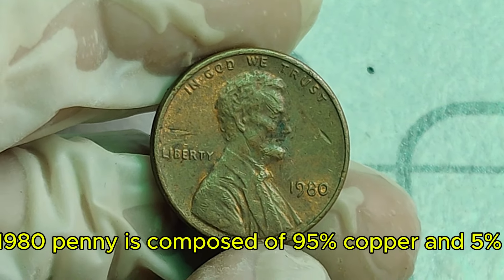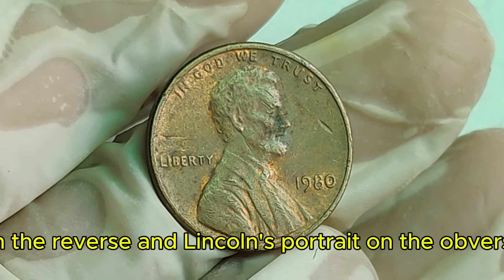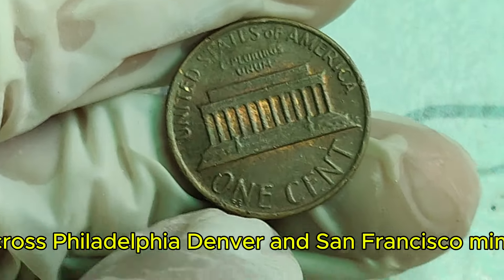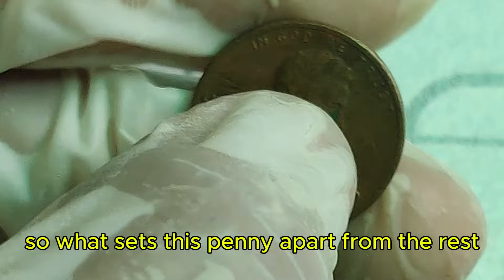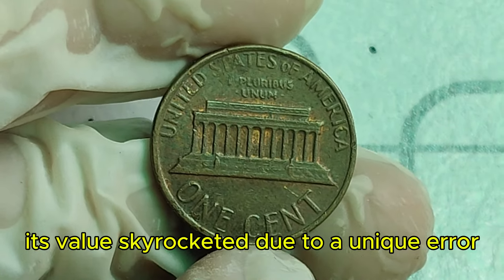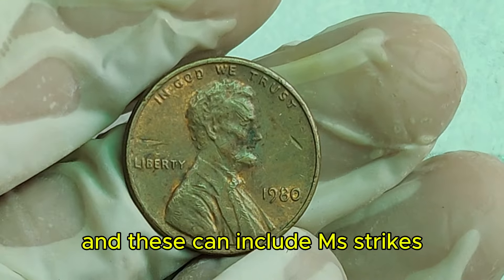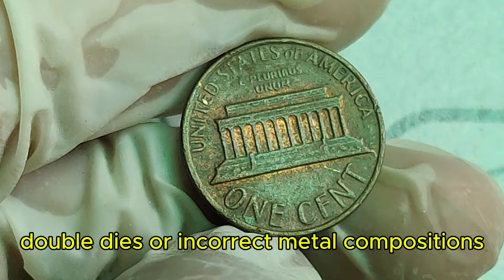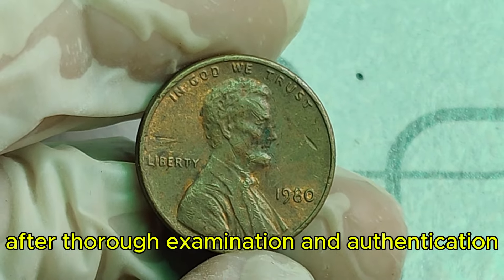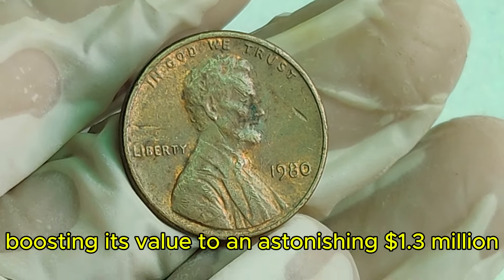What makes the 1980 Lincoln penny so special? The 1980 penny is composed of 95% copper and 5% zinc, featuring the iconic Lincoln Memorial on the reverse. Over 7 billion pennies were minted in 1980 across Philadelphia, Denver, and San Francisco mints. This particular 1980 penny's value skyrocketed due to a unique error. Error coins are mistakes made during the minting process and can include mis-strikes, double dies, or incorrect metal compositions. This rare 1980 penny was discovered by a keen-eyed collector who noticed something unusual about its strike. After thorough examination and authentication by professional grading services, it was confirmed to be an exceptional error coin, boosting its value to an astonishing $1.3 million.